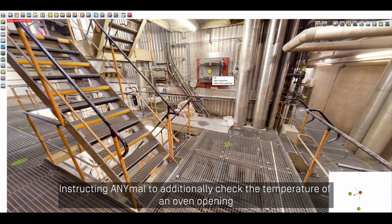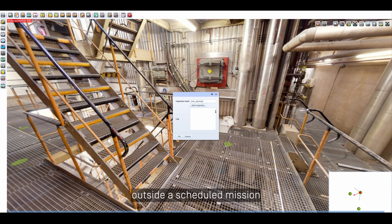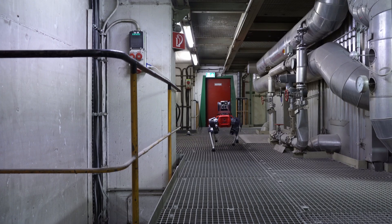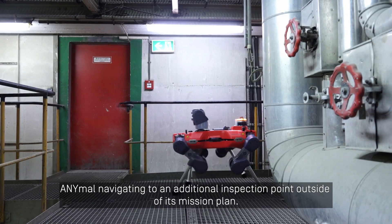Instructing ANIMAL to additionally check the temperature of an oven opening outside a scheduled mission is simply done by using the click-and-act functionality. ANIMAL navigates to an additional inspection point outside of its mission plan.